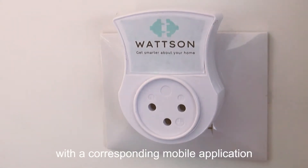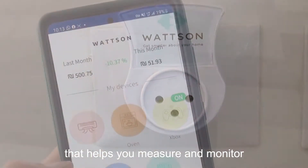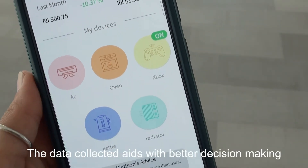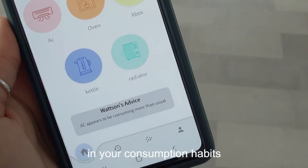Watson is a smart plug with a corresponding mobile application that helps you measure and monitor your electricity usage. The data collected aids with better decision-making in your consumption habits.